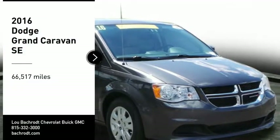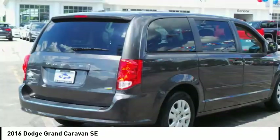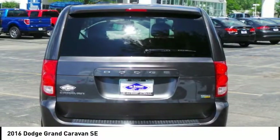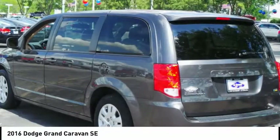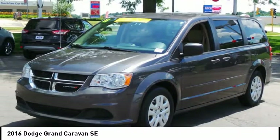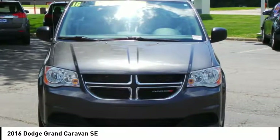Stop by and take a look at the 2016 Grand Caravan. The Dodge Grand Caravan received the government's highest front and side crash rating of 5 stars. Its vast interior is widely praised, with an innovative seating arrangement, versatile cargo storage, and enough entertainment features to keep the kids entertained on road trips.